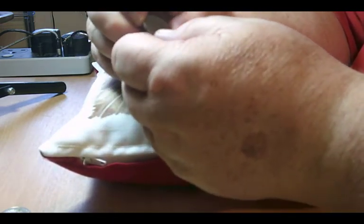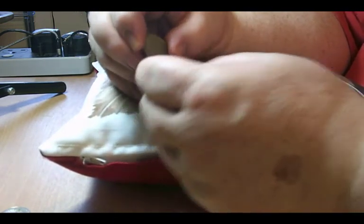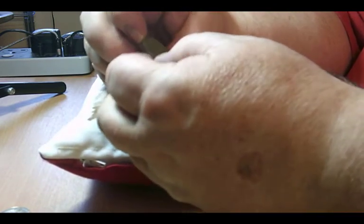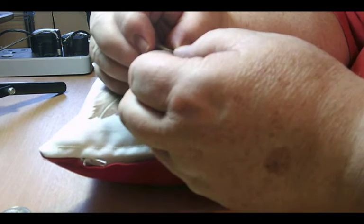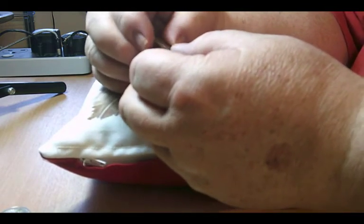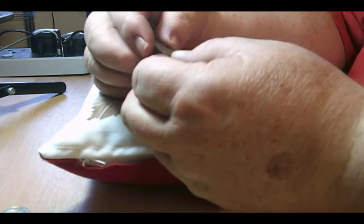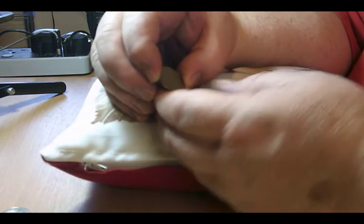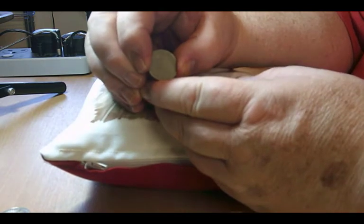Next we have a Belgian coin from 1951. There's a portrait on the front — I'm not sure who it is. On the back you've got one franc in between oak leaves with a crown above it and Dutch text. The Belgian coins of course come with either Dutch or French text on them.